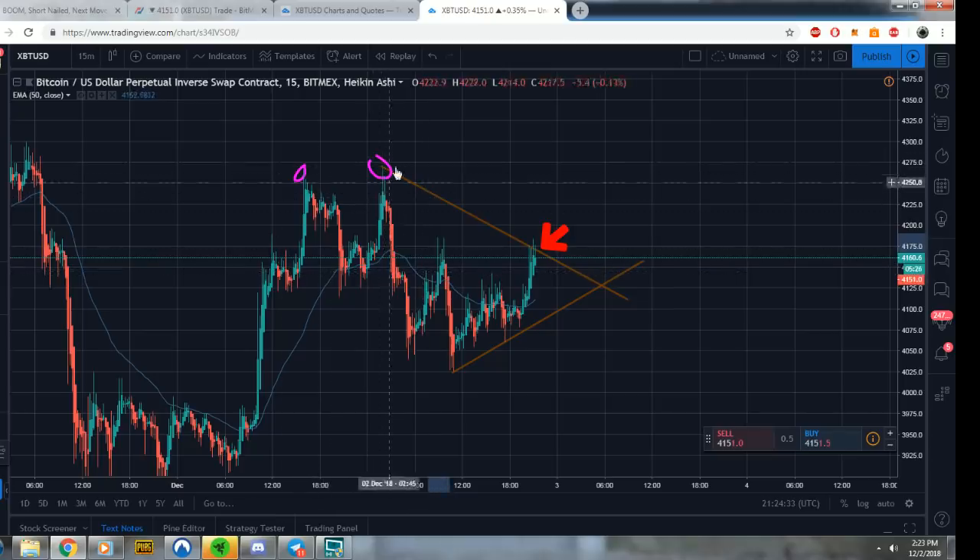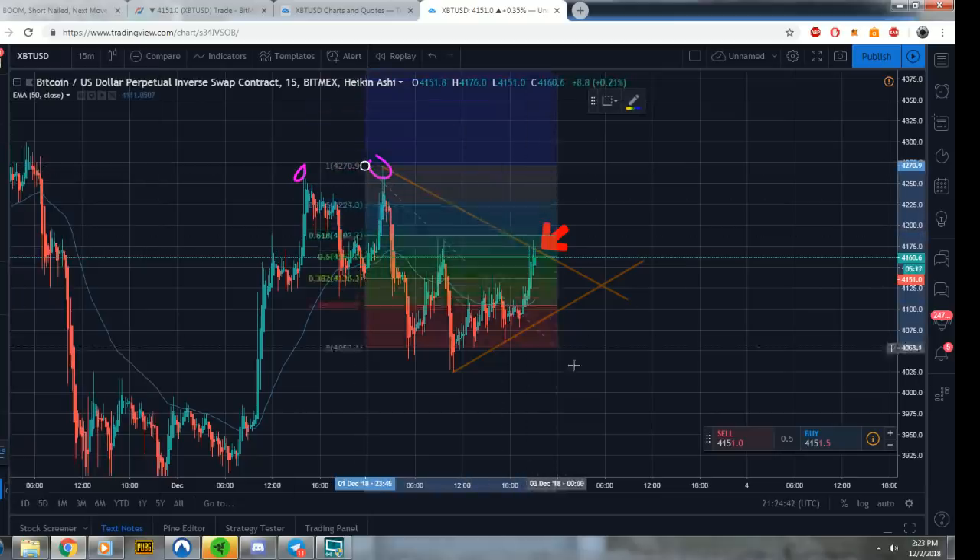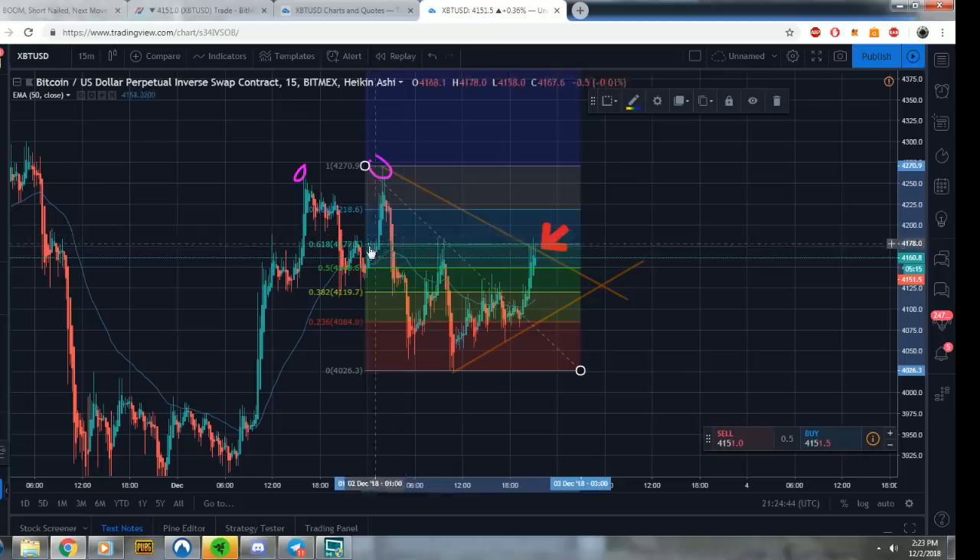We just had a confirmation — a big move right here, we went down, we're in a little triangle. We've got the Fibonacci; let's run it from the last top to the bottom. Look what we see at the 61.8% — bam, there was a money short right here, boom, it went down.